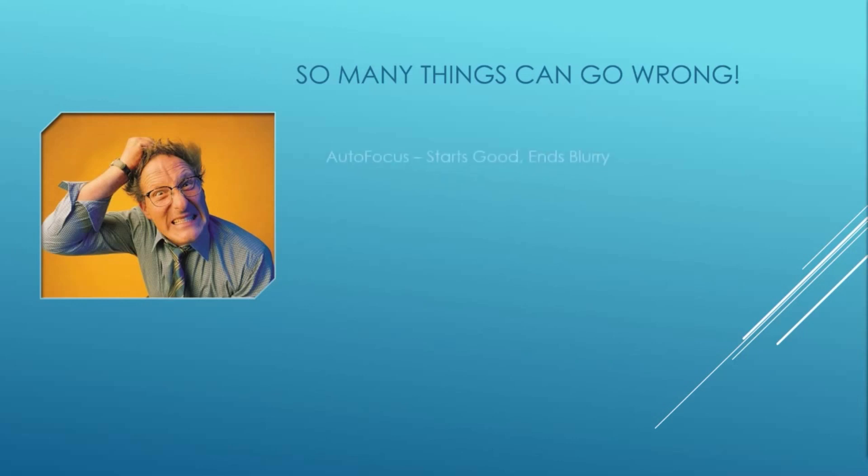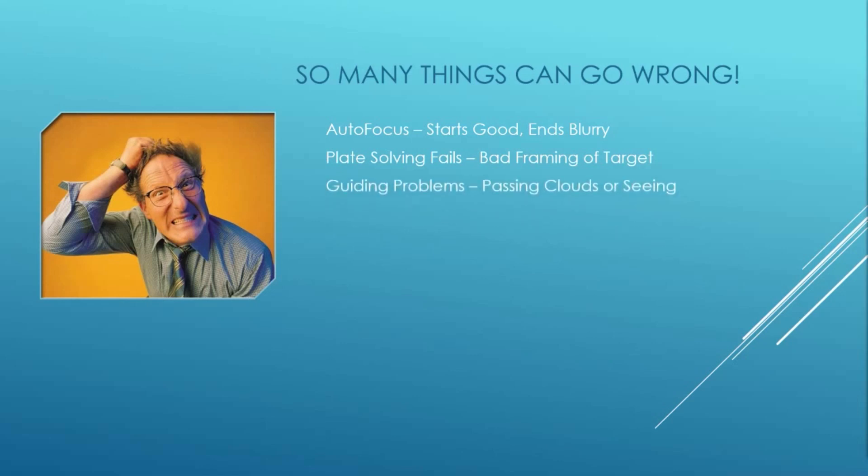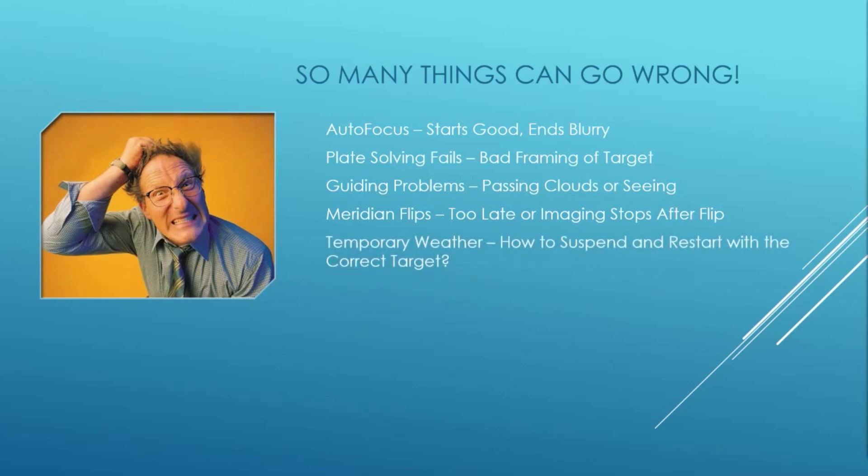There are just too many things that can go wrong. We've all been there — you start the night with perfect focus and end with blurry images because autofocus stopped working sometime during the night. Plate solving can fail and your target can shift, even completely out of the field. Guiding problems from passing clouds or poor seeing can interrupt or abort an otherwise perfect imaging session. The dreaded meridian flip can happen too late, or for many reasons your software gets confused and imaging never resumes after an otherwise successful flip.